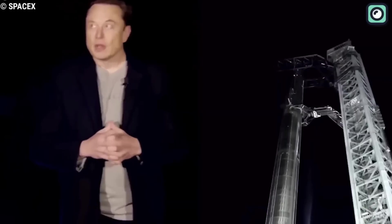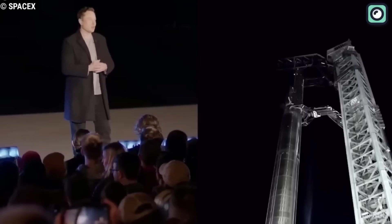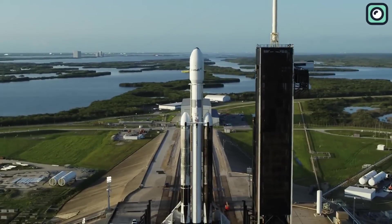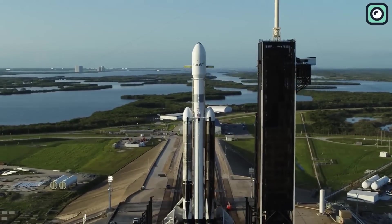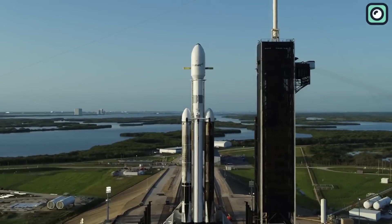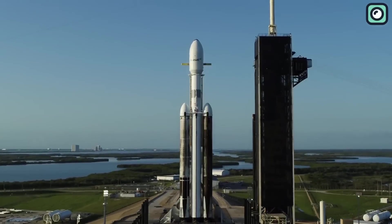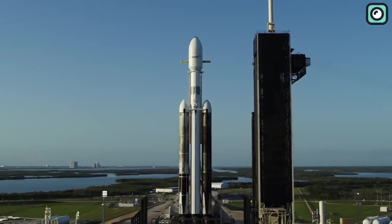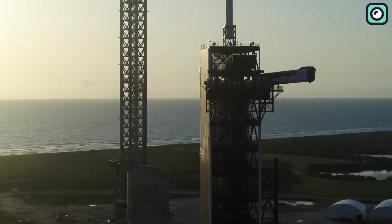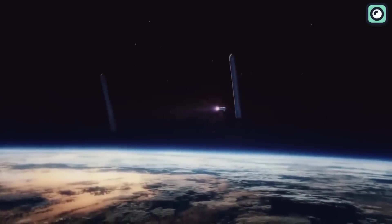Last week, SpaceX filed an application with the Federal Communications Commission, or FCC, to secure permits for communication before and during the Falcon Heavy launch, encompassing all its stages and boosters. The permit application stated that the operation would involve experimental recovery of the side boosters on drone ships for SpaceX's Falcon Heavy mission launching from Complex 39A at the Kennedy Space Center.